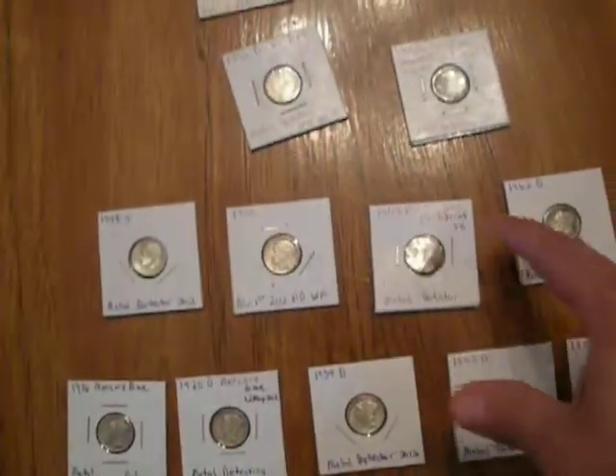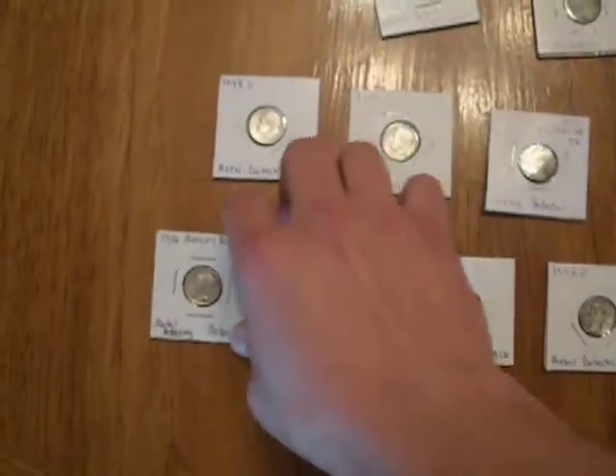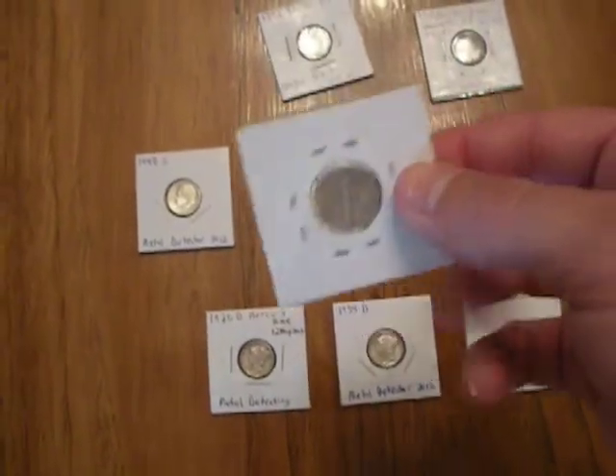I've got some silver dimes right here and some mercury dimes right here. This was actually a 1916 mercury dime I found in Ohio last summer. Of course, it's just a plain — it's not a D.